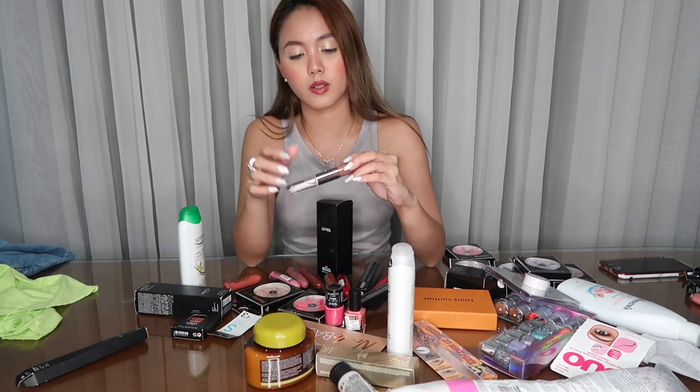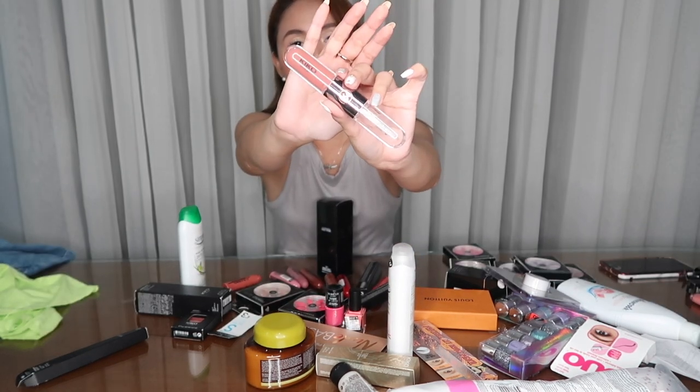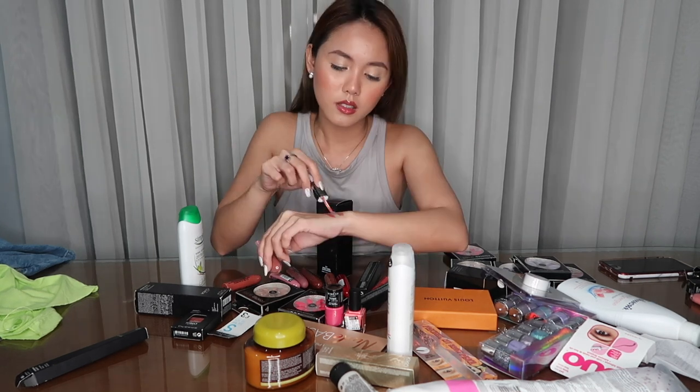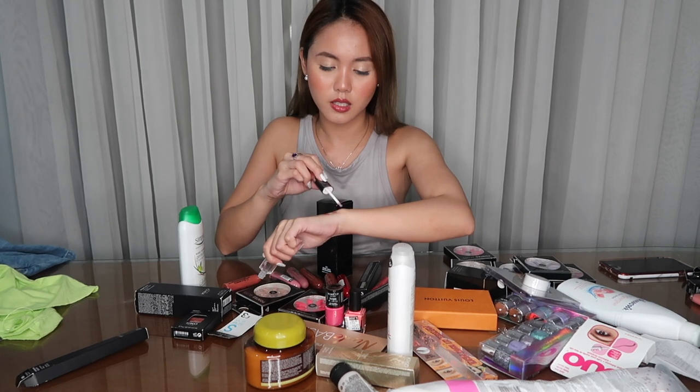Next naman is this Kiko Milano Unlimited Double Touch Liquid Lip Color in the shade 103. Ang dami ko binuli sa Kiko Milano. This is the base color, and ito yung top coat niya — yung gloss. I bought two shades pero yung isang shade feeling ko nasa bag ko. It's very pigmented — ang ganda. This is the perfect nude for me kasi may pink undertone siya. And look at the gloss — yung top coat, super ganda ng top coat.